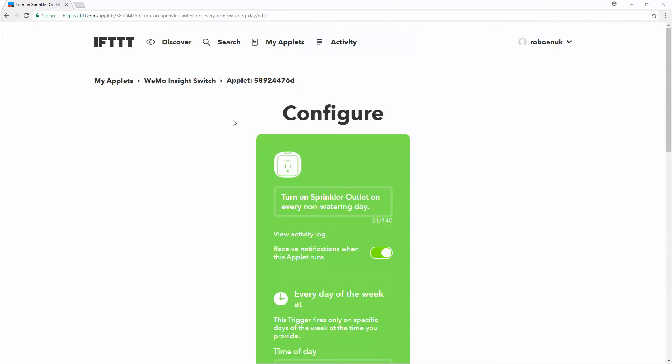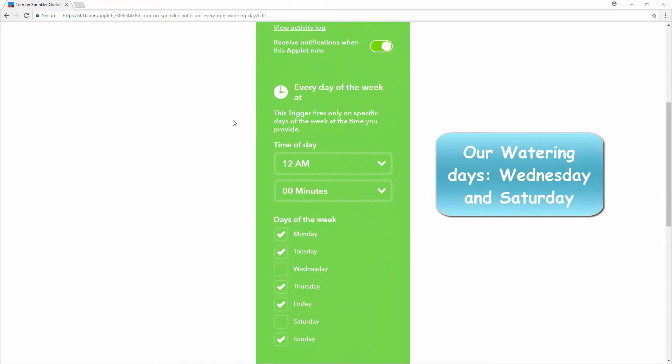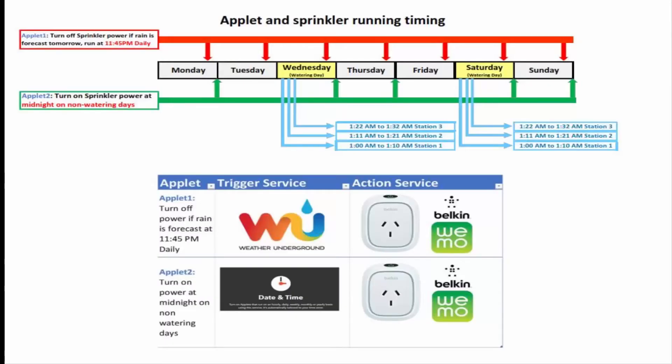I created another applet to turn the power to the sprinkler system back on at midnight of every non-watering day. If the switch was already on, the applet would have no effect. The watering program needed no changes — it was set to operate on early mornings on our watering days. This figure shows the sequence in which the applets are run.